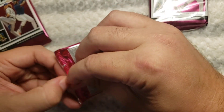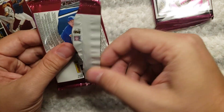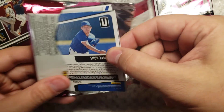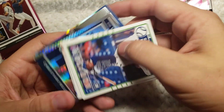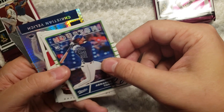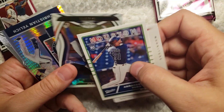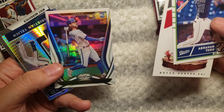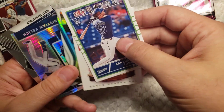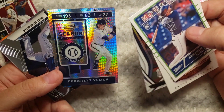Hopefully I can do more of these in the future. Beau Bichette, rookie card. Yelich.